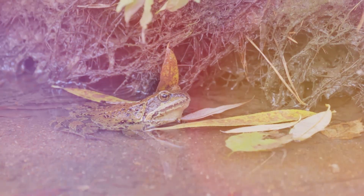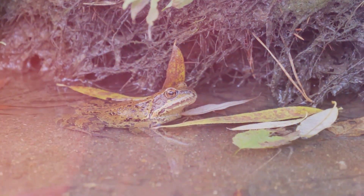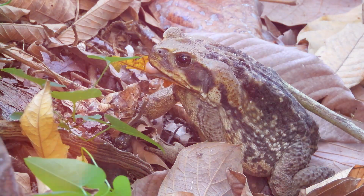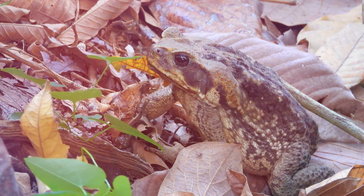These frogs make their homes in damp areas near ponds and streams, thriving in wet environments that provide both food and shelter. They spend the summer months feeding on insects and other small invertebrates, building up their energy reserves for the long winter ahead. This period of feeding is vital for their survival.